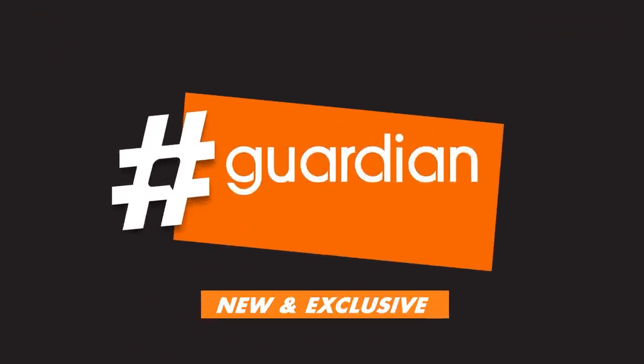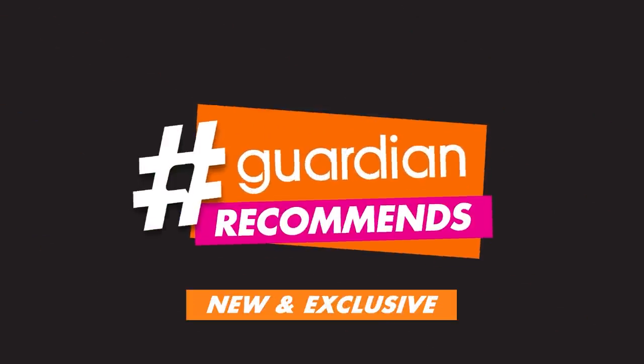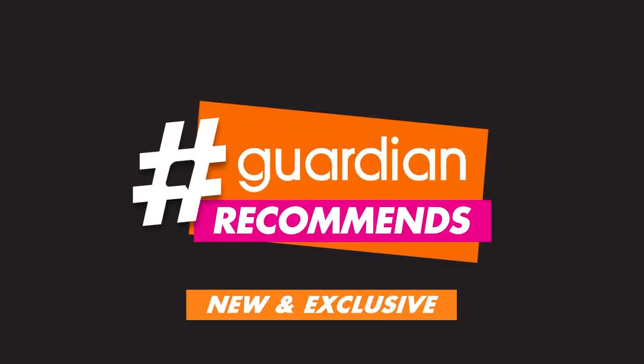Guys, the lipstick is amazing! I love it so much! Hi guys! Welcome to Guardian Recommends!